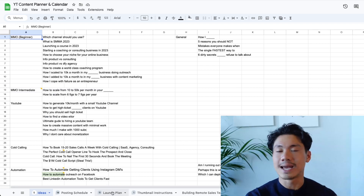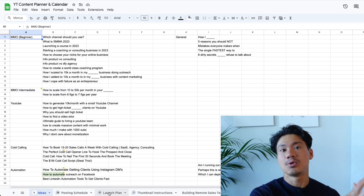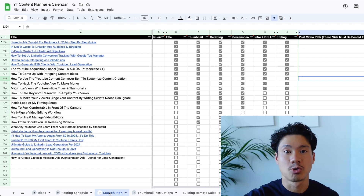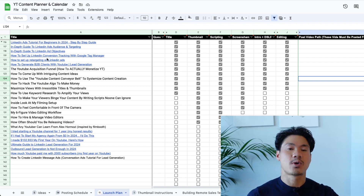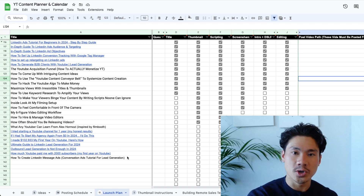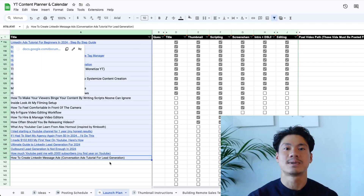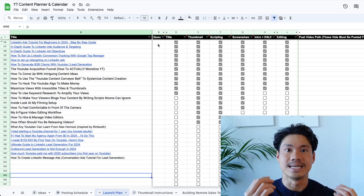Once you're able to pick the right ideas out of this rough list and decide these ones have the potential to turn into a real video, we then transport them into this main sheet. Once you put it in this sheet, you're going to want to spend the time to actually come up with the different title ideas. I'll have a separate video on how to come up with the best keyword-optimized titles.